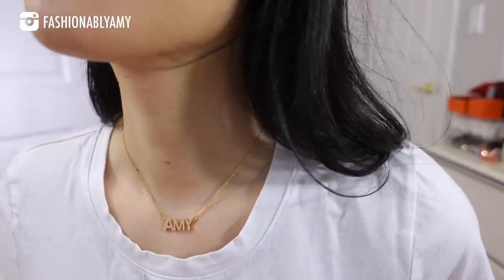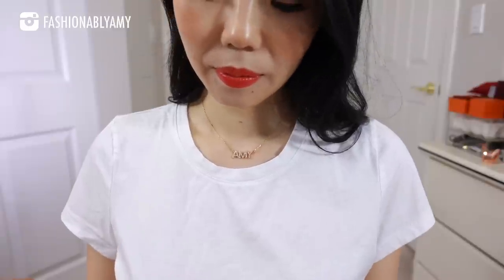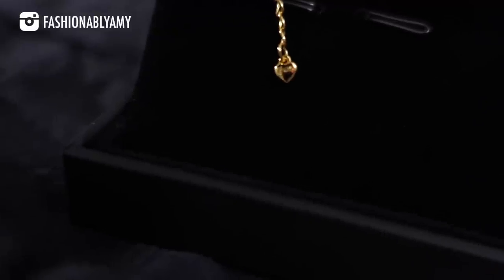I'm already wearing one of the pieces that I received from them. This is a really cute personalized necklace. It is in sterling silver and gold plated. I love how super dainty and shiny it is. I'm wearing it on the shortest setting, but it has quite a bit of adjustment, and I love this little charm at the end. One of the reasons I like their jewelry is because they're very cute, really well-made, and very reasonably priced — it's sterling silver but also gold plated so that it doesn't tarnish.